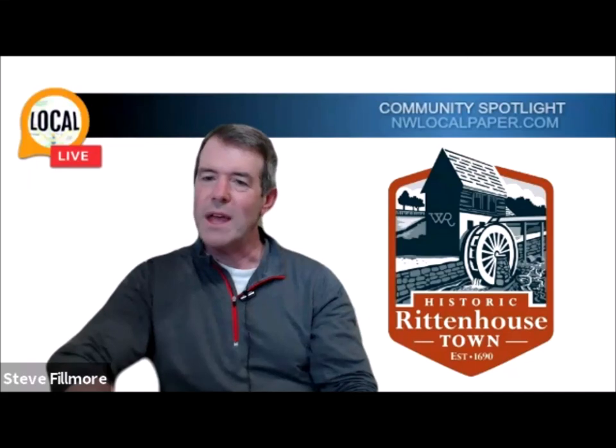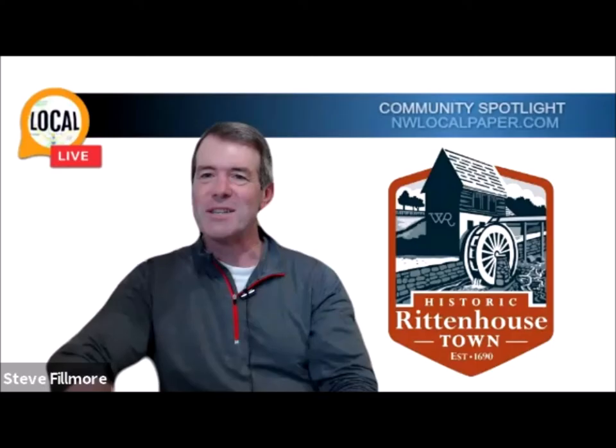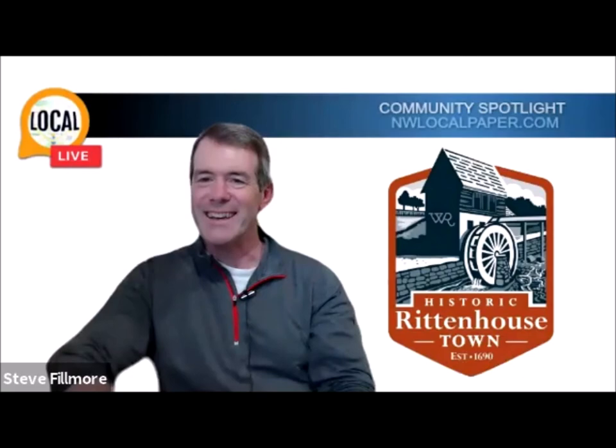I'm here with Amy Ricci, the Executive Director of Historic Rittenhouse Town. How are you today, Amy? I'm doing very well, thank you. I see you're catching some sun outside. It is a gorgeous day, and we've got lots of users here in the village today — people biking through, walking through, and just enjoying this beautiful amenity in your backyard.